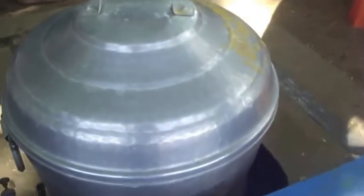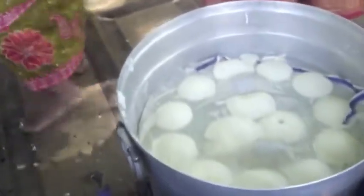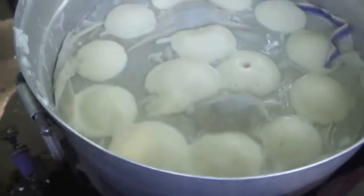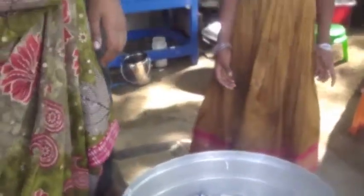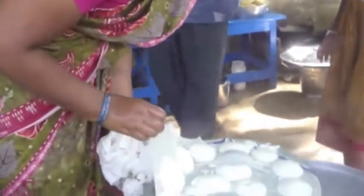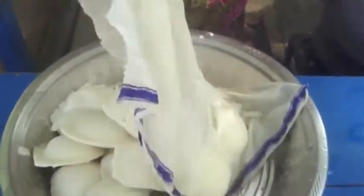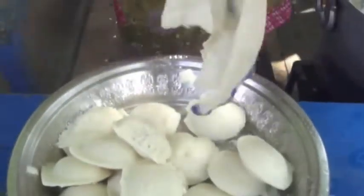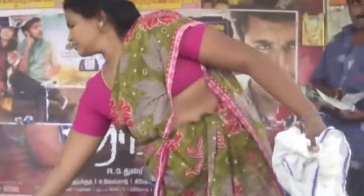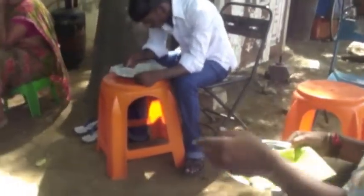Here's the idli pot — you can see the idlis are getting steamed. So idli is like a southern Indian mainstay. This gentleman is eating some vada. I don't know what else to eat — samushi, I don't know what else.